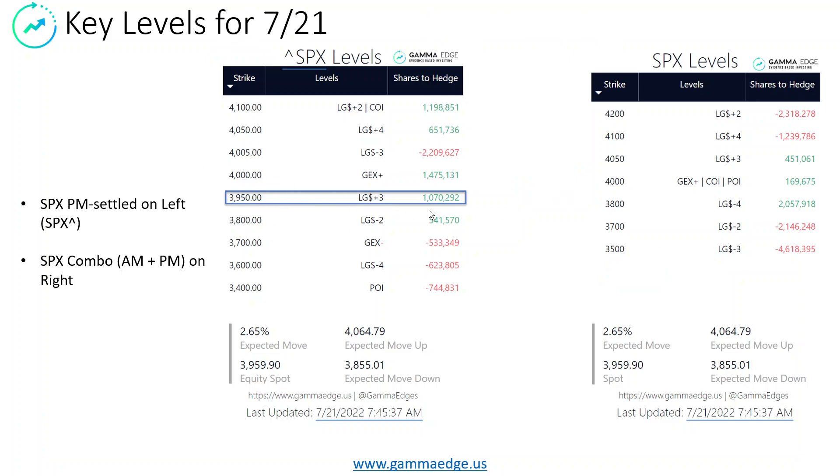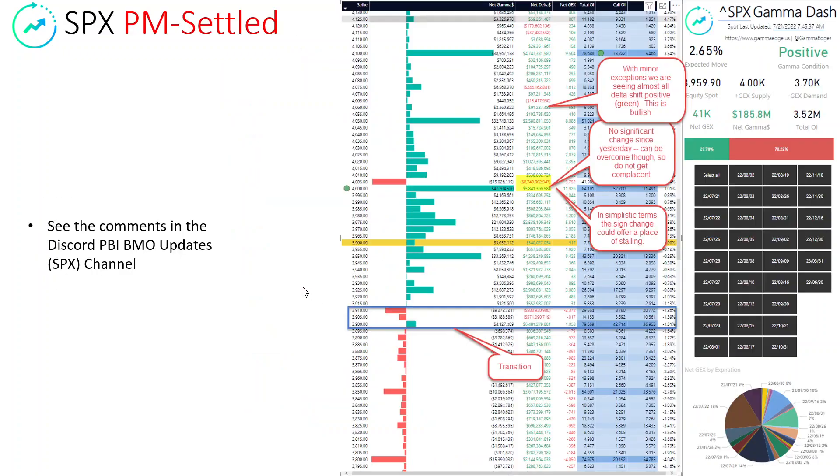Looking here at the key levels, that 3950 is showing itself as a fairly dominant level in the PM expiry. The combo expiry is still 4,000 — you can see it's almost to zero, it's almost been neutralized here. It's actually quite easy from where we sit to blow through 4,000. We've got a couple things to look at as we go higher. That 4,000 level in the PM — we're now net positive as we go through here, so this will act as somewhat of an attractor coming up, and the gamma level is also positive, so no sign changes there.